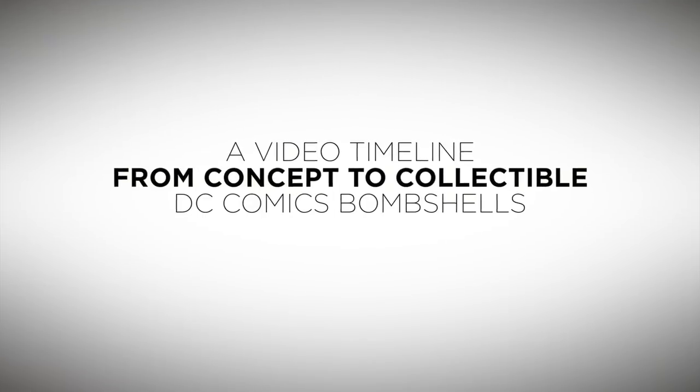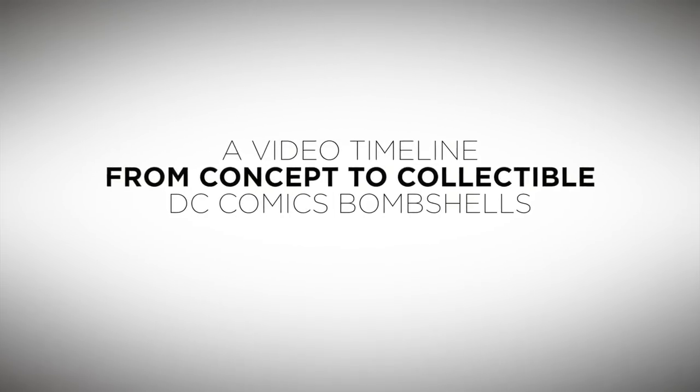Thank you for making the DC Comics Bombshells a resounding success, and for joining us for this trip through time as we journeyed from concept to collectible.